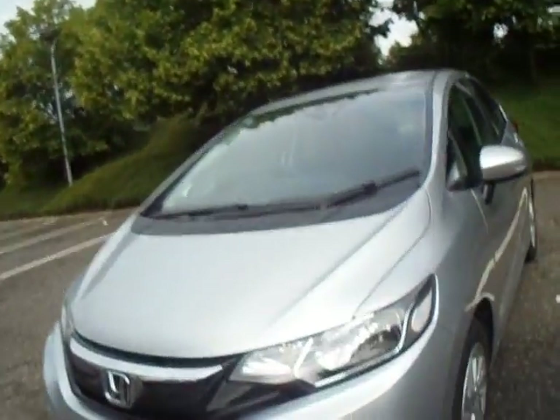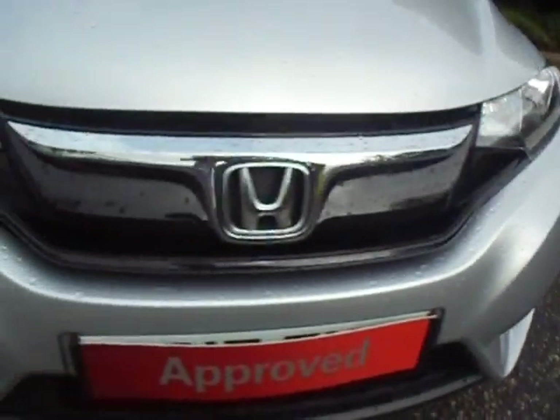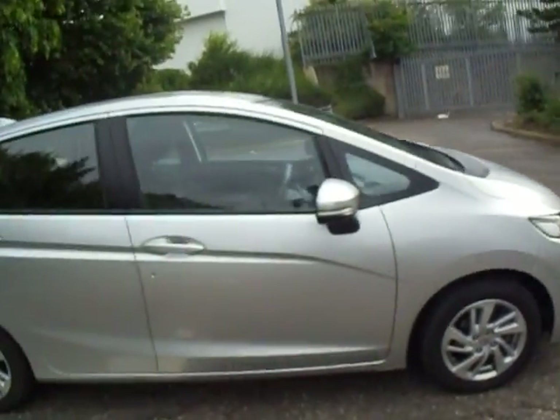On to the front of the car, you have got your running lights down at the bottom, as well as two more parking sensors. You've also got your 15 inch alloy wheels as standard.